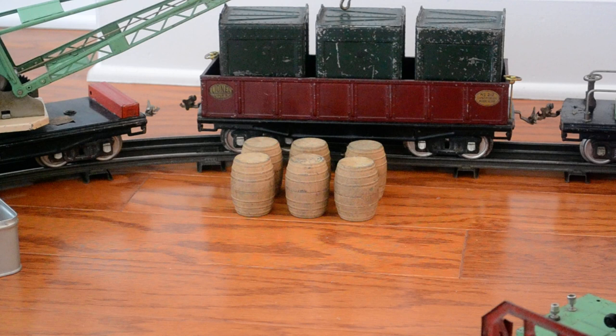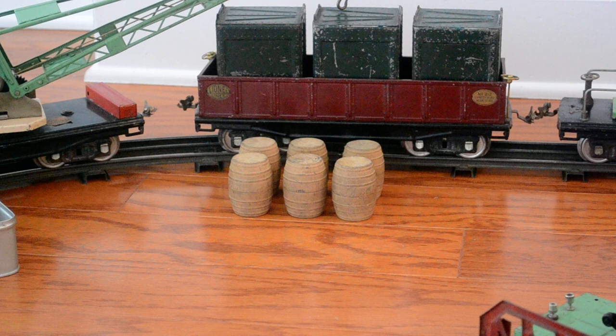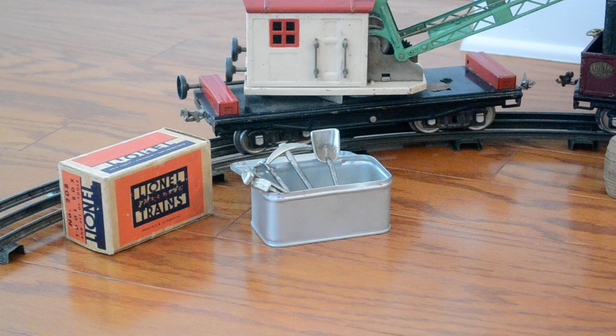Going to the front, we have a set of barrels — two-piece wooden barrels, number 209. There's a set of six of these barrels; interestingly, they come apart. They're often seen in the gondola car. Off to the left with its original box is the Lionel toolbox set number 208. You can see the tools in the aluminum case, which are often seen inside the gondola car as well.